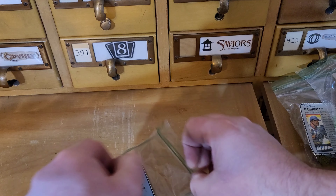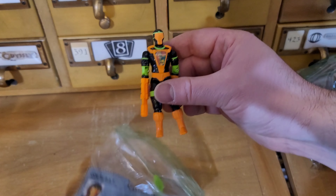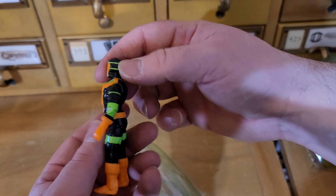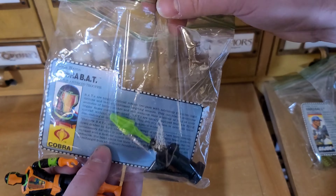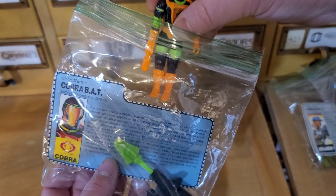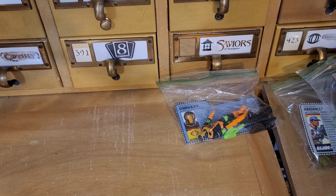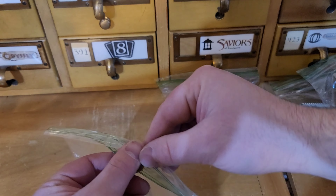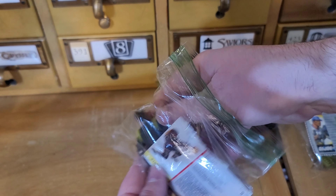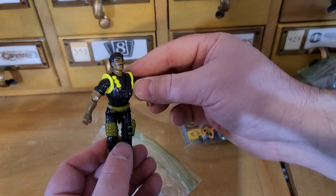We have a Cobra BAT. I think these were like when they did the Eco Warriors and stuff - all these bright neon ones in the early 90s. We have Stalker here - it's amazing how many different variations of all these different figures there are. He's pretty tight too, so he's in nice shape. Looks like he probably has all his weapons in there.